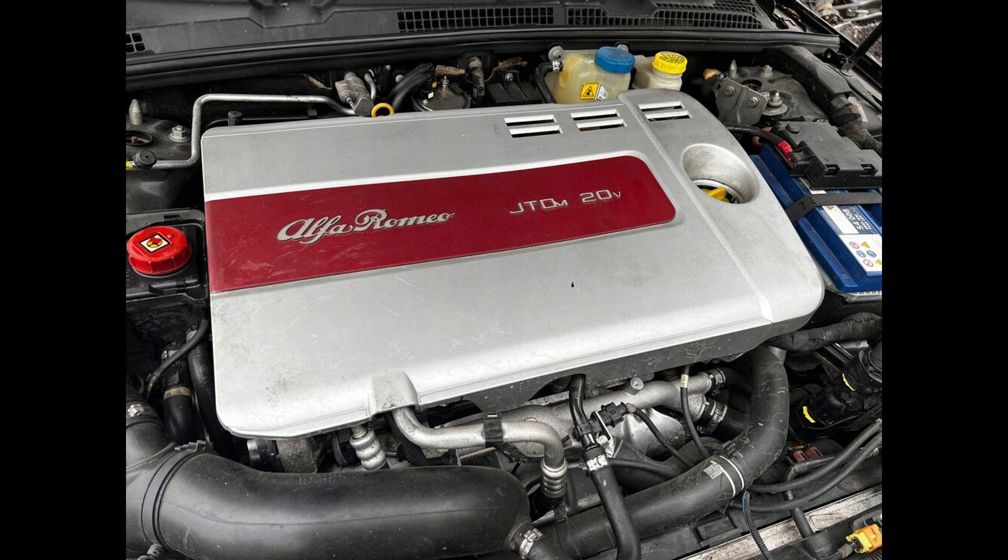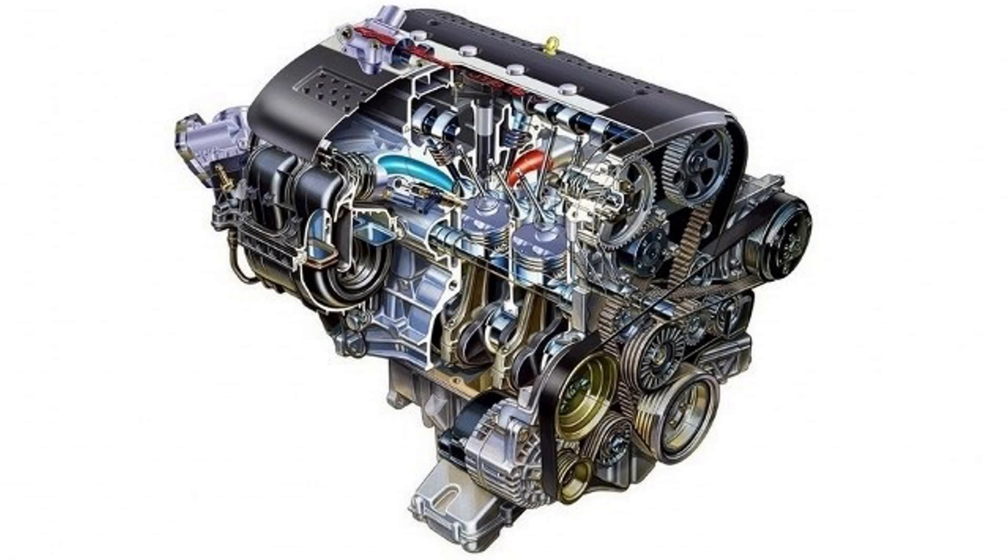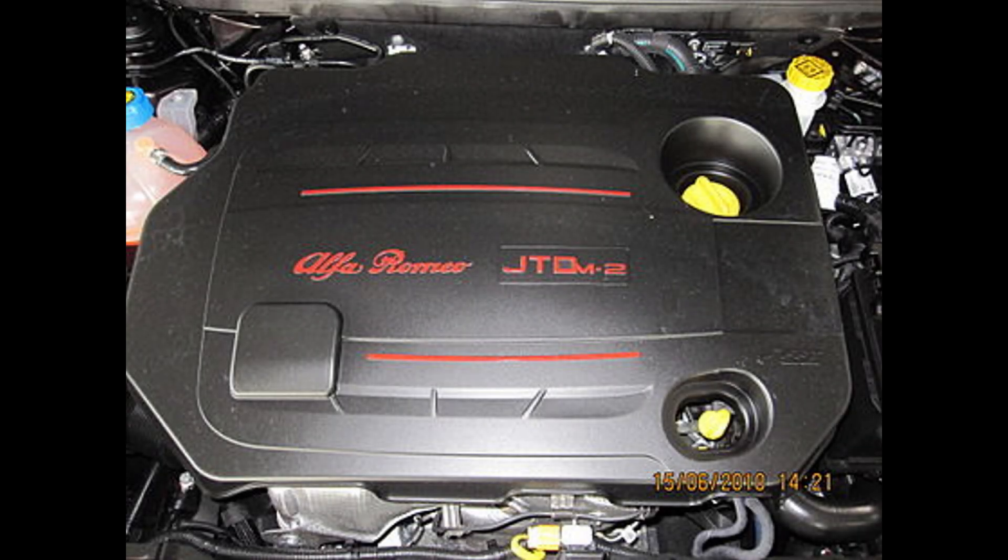Both the 1.9 and the 2.4 engines were incredibly reliable, especially the first generation, as the second generation — especially the 2.4-liter with 200 horsepower — suffered cylinder head issues because of the material it was made from. Even today the JTD engine lives on, but sadly there are no more of the original 1.9 and 2.4-liter versions. They died with the Alfa Romeo 159 and Brera.